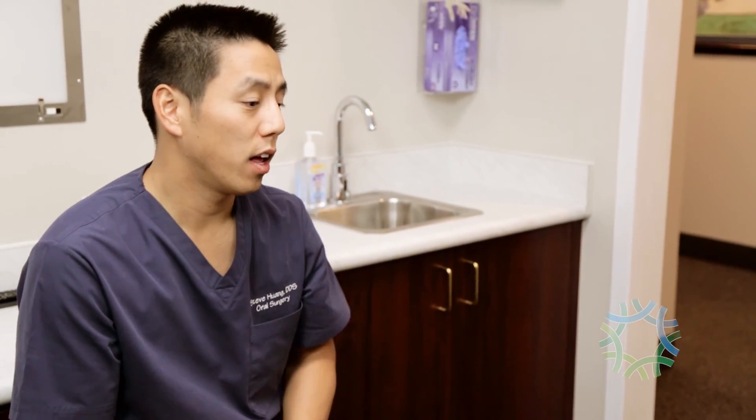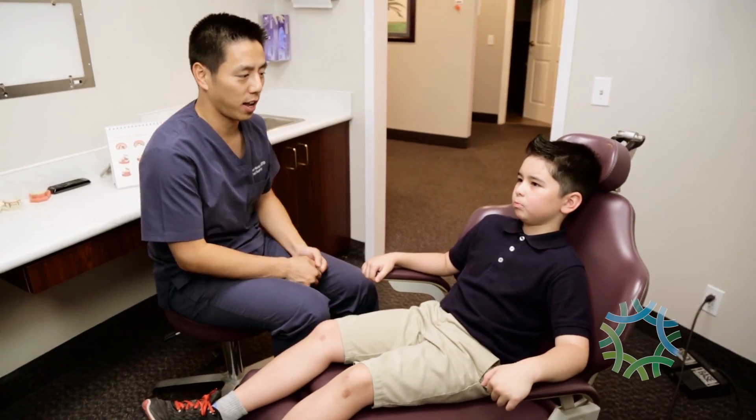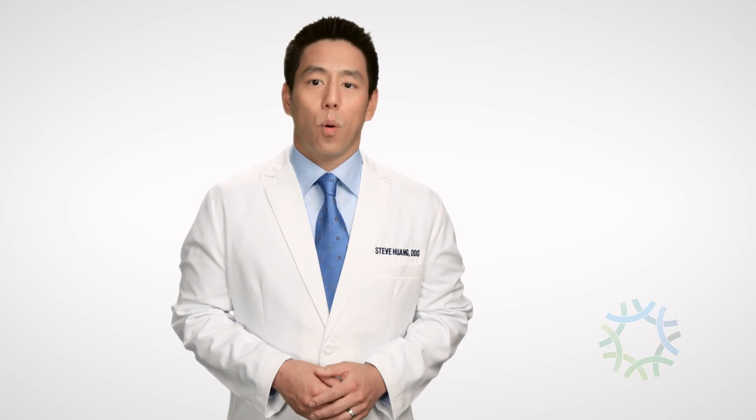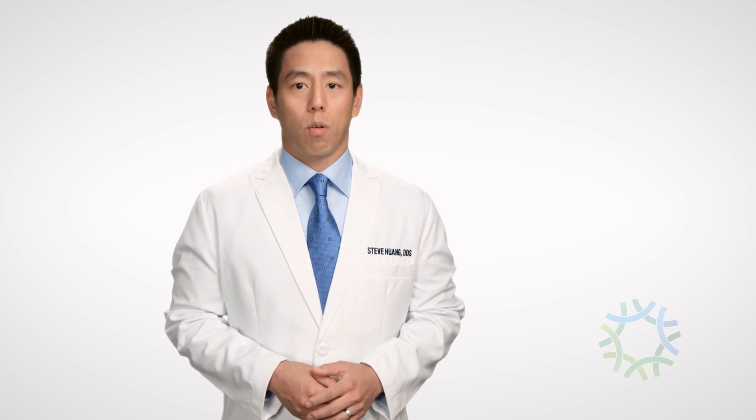The proper development of the teeth is essential to creating a stable bite and avoiding costly orthodontic or restorative work later in life. It is important to ensure that your teeth have adequate space to develop and grow.